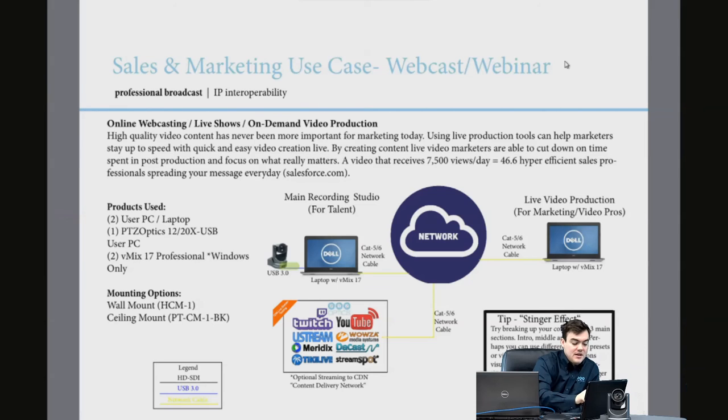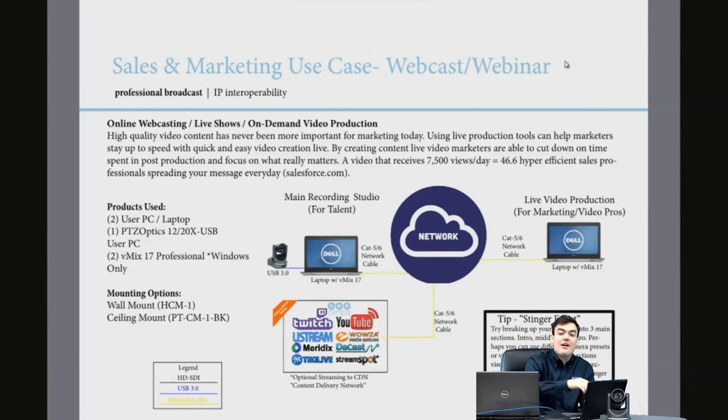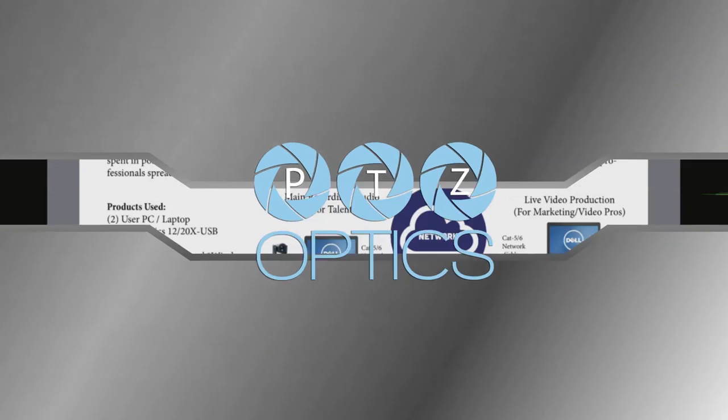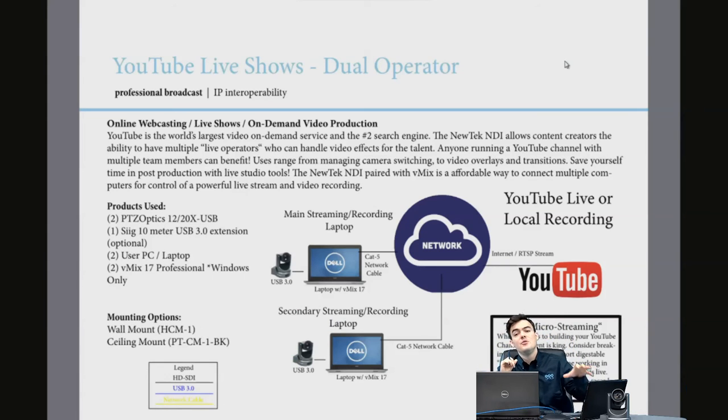For sales and marketing, this is great for webcasts and webinars. Let's say you've got a basic setup — one USB camera and microphone as your main recording studio, and salespeople walk in to record videos. Your marketing professionals can sit at their own desks and control all the overlays, lower thirds, or stinger effects remotely. That's a powerful split between the talent on camera and the production operator.